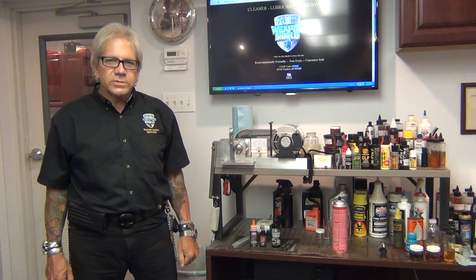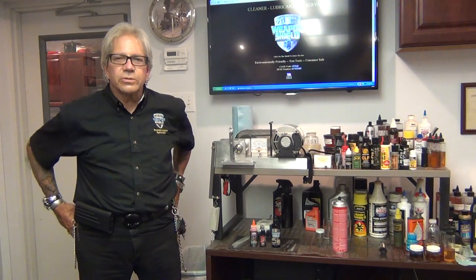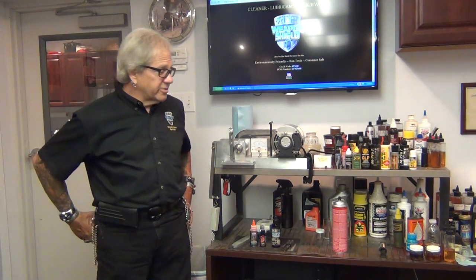Hey everybody, George Fennell, Steel Shield Technologies, Weapon Shield. Here today for another demonstration.